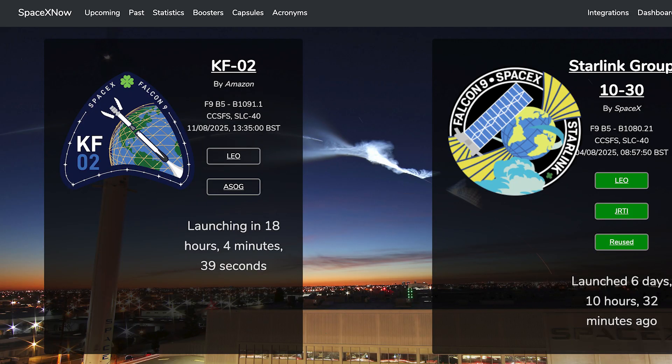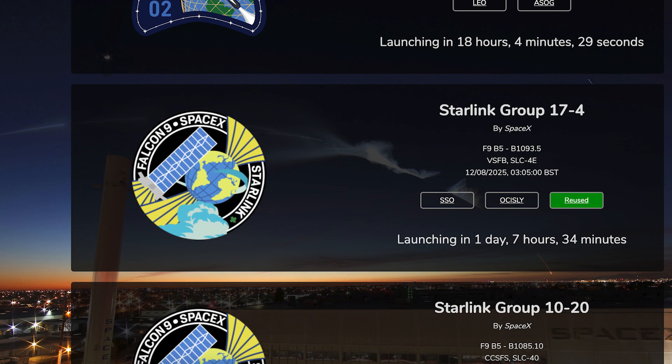Coming up this week, we can hopefully expect to see a bunch of Falcon launches. The first of these, the Kuiper KF-2 mission, is currently scheduled for Monday 11th at 1:35pm UTC or 9:35am EDT. A day later and we should see a Starlink mission launch. The Starlink 17-4 mission is currently scheduled for Tuesday 12th at 3:05am UTC, or Monday 11th at 11:05pm EDT.